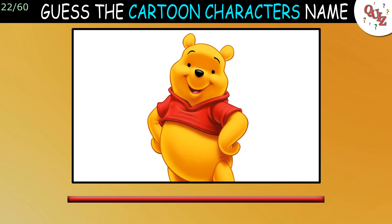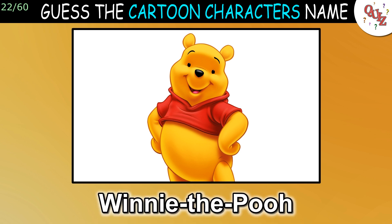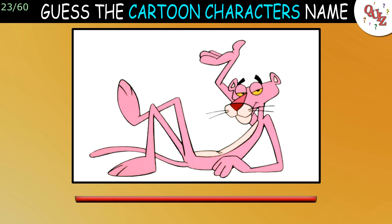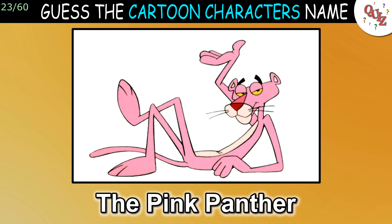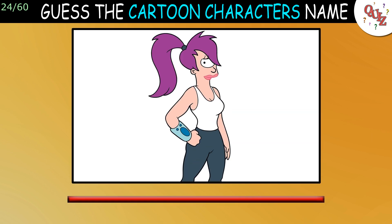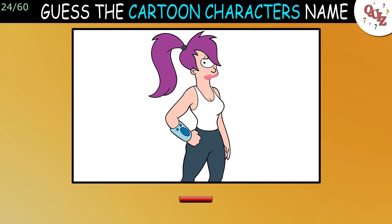Question 22: This might be the easiest question so far. The answer is Winnie the Pooh. Question 23: Do you know this one? The answer is the Pink Panther. Question 24: Who is she? The correct answer is Leela.